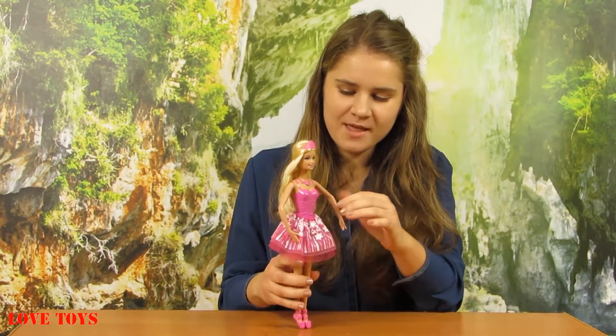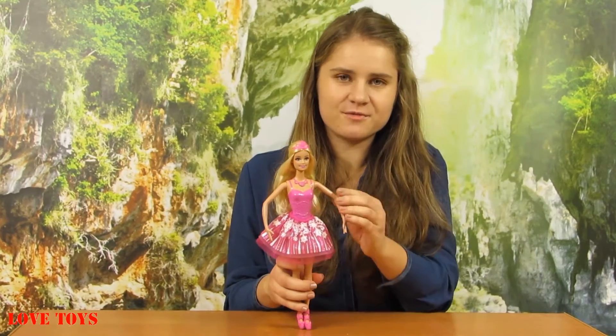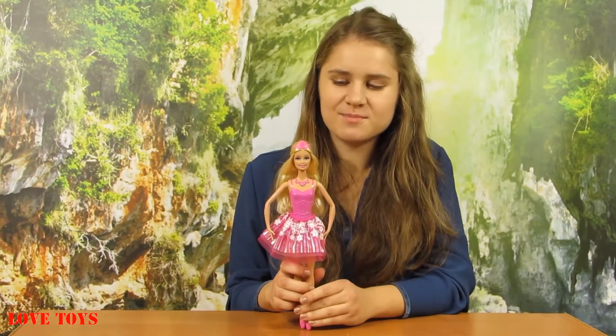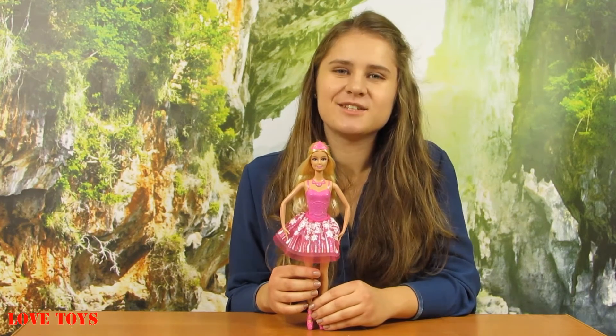She has her beautiful outfit which is really nice, and thanks to that we can change her look a lot. By using this magical necklace we can also hear some sounds and then she can dance, so that is a quite great thing. To see more of our reviews check out our Love Toys channel — thanks for watching and see you soon, bye!